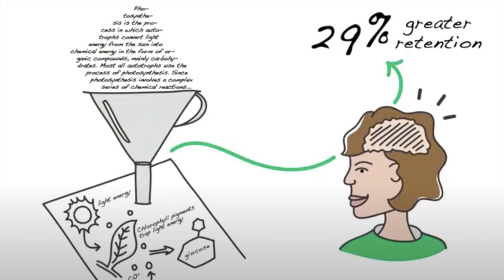Doodling is thinking in disguise. In 2009, psychologist Jackie Andre asked 40 people to listen to a boring two-minute voicemail. Half of the group doodled while they listened while the other half did not. The group that doodled recalled 29% more information from the voicemail. So let's experiment and find out how you might be able to learn something with your doodling practice.